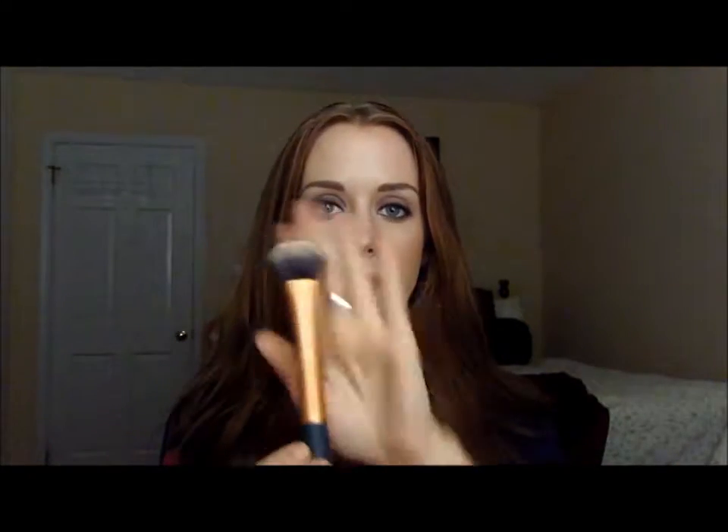Next is my Real Techniques Experts Face Brush. These were developed by Samantha Chapman, also known as Pixie Woo here on YouTube — she's one of the greats, so check her out if you haven't already. This is a synthetic brush. It's really dense and small and rounded, so you can get into those under-eye areas and around your nose. I use this with my liquid foundations, and it's teddy bear soft — it doesn't streak. It's fabulous, and it's $8 at Ulta, which is also phenomenal.